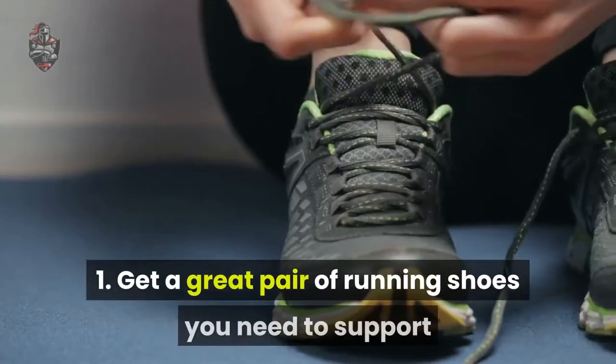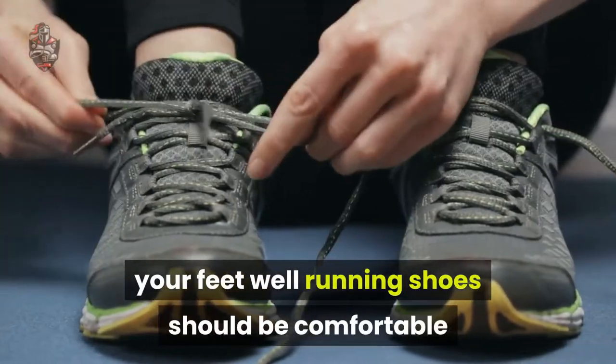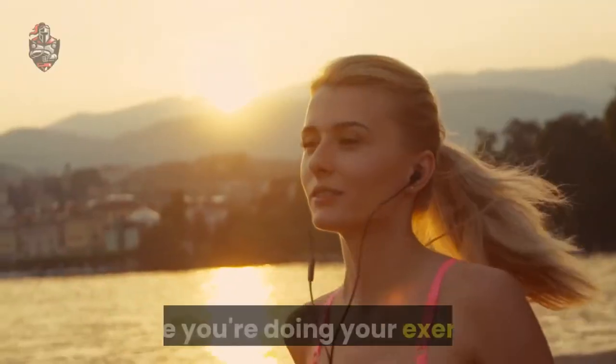Tip 1: Get a great pair of running shoes. You need to support your feet well. Running shoes should be comfortable and cushion your feet — they can help keep your feet firm while you're doing your exercise.